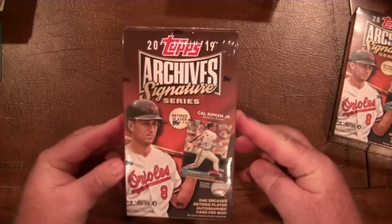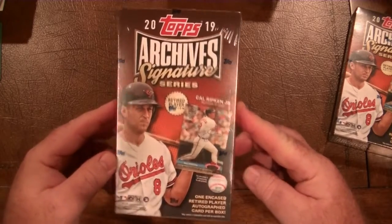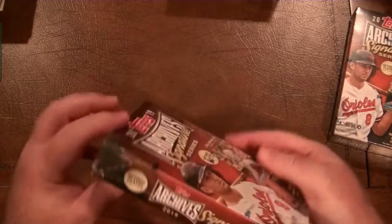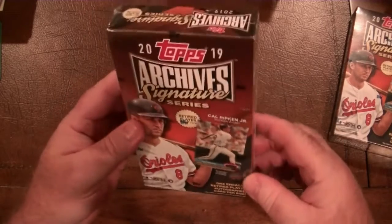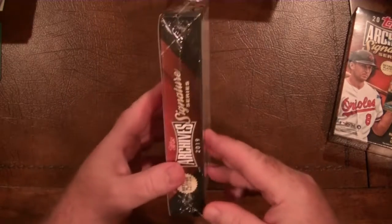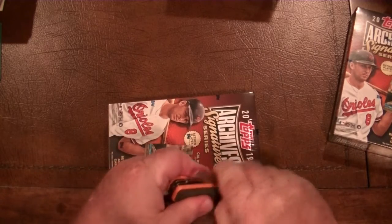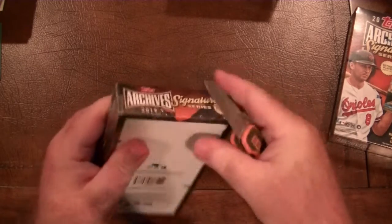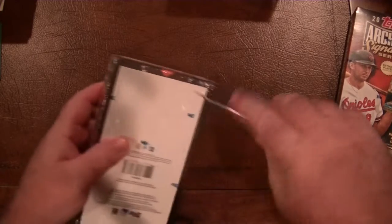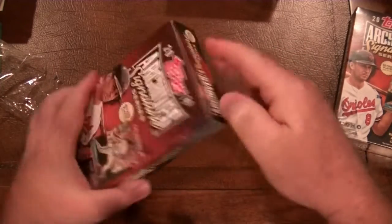I think I saw Jabs pull the one-of-one Cal Ripken that's on the checklist for some money. There's one card in each box, and each box is about 45 bucks. The checklist looks pretty awesome, but the ones being pulled out aren't much to write about. So without much fanfare, let's just open these and see what we get.